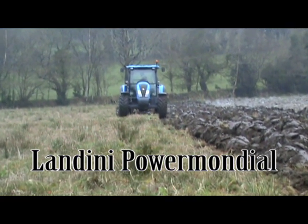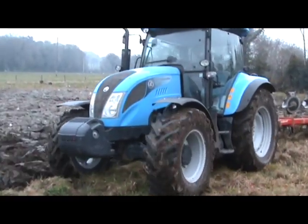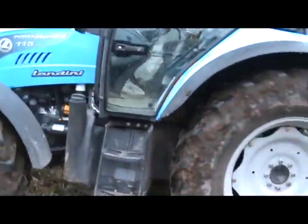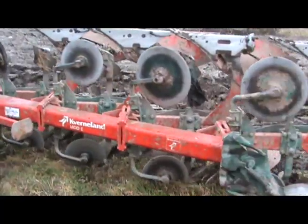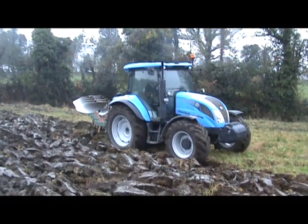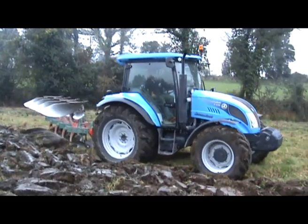The Landini Power Mondial is a mid-range tractor aimed at both livestock and arable farmers, giving a power-to-weight ratio of 45 kilograms per horsepower. The Mondial is powered by the new Perkins 1104D Tier 3 engine. Its sleek new body style and the master-class four-post cab with full-size rear-hinged doors provides excellent vision all round. The operator's area is comfortable and the controls are well positioned.